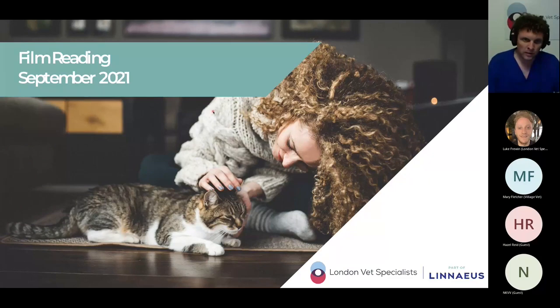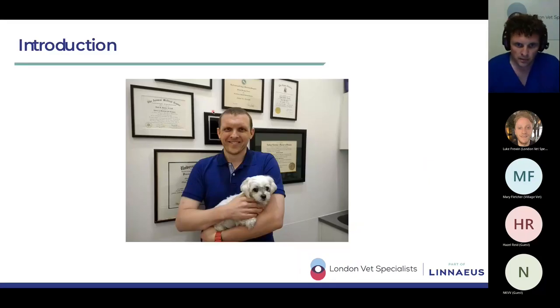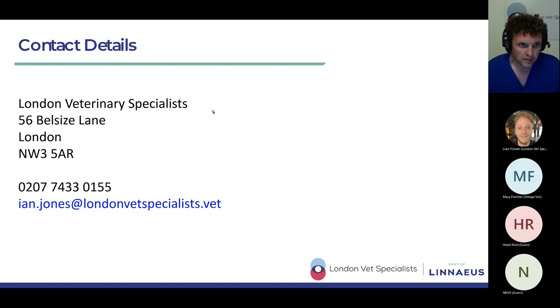For those of you who are new to these sessions, a quick introduction. My name is Ian, I'm a radiologist. I graduated from the Royal Veterinary College in 2004, got my RCVS imaging certificates in 2009, went back to the RVC to do my imaging residency in 2013, completed it in 2016, and got my European diploma in 2018. These days you can find me at London Veterinary Specialists, the only multiple referral hospital in central London.